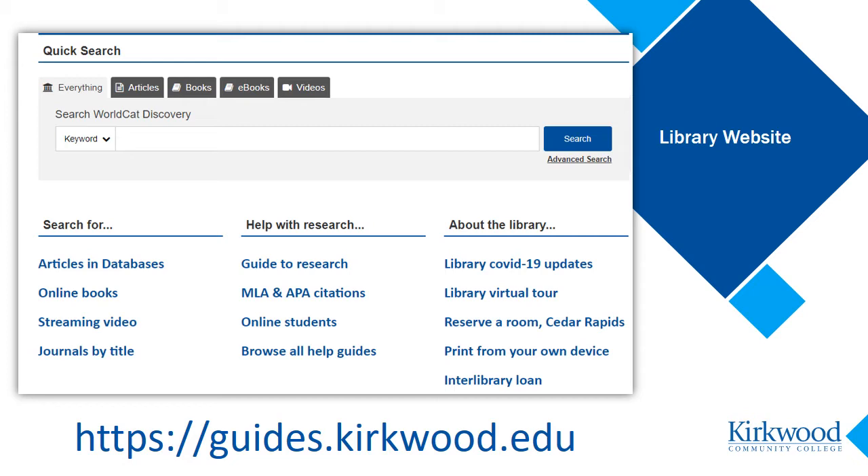So we will begin at the library homepage. To get to the databases, look for a link that mentions databases or articles. We see here on the Kirkwood library homepage a link along the left that says articles in databases. This link is sometimes labeled A to Z databases. Pause here and go to the library homepage if you want to follow along. The link is on Kirkwood's MyHub and in Talon.